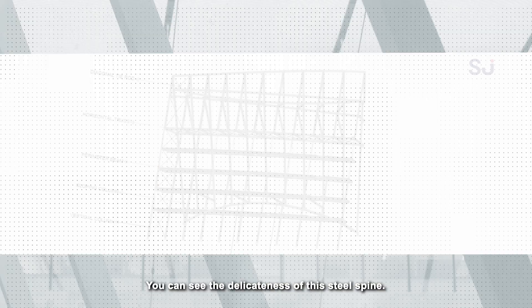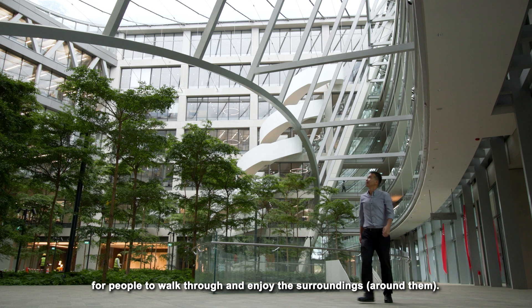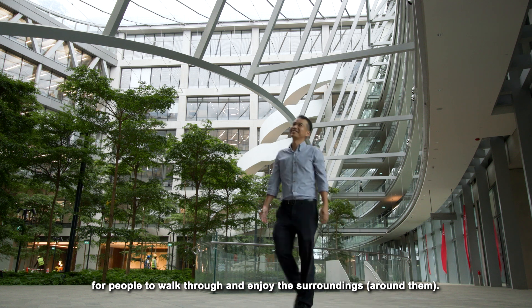You can see the delicateness of this steel spine, that sense of space. The shape itself opens up the entire tower floor for people to walk in and enjoy the surroundings.